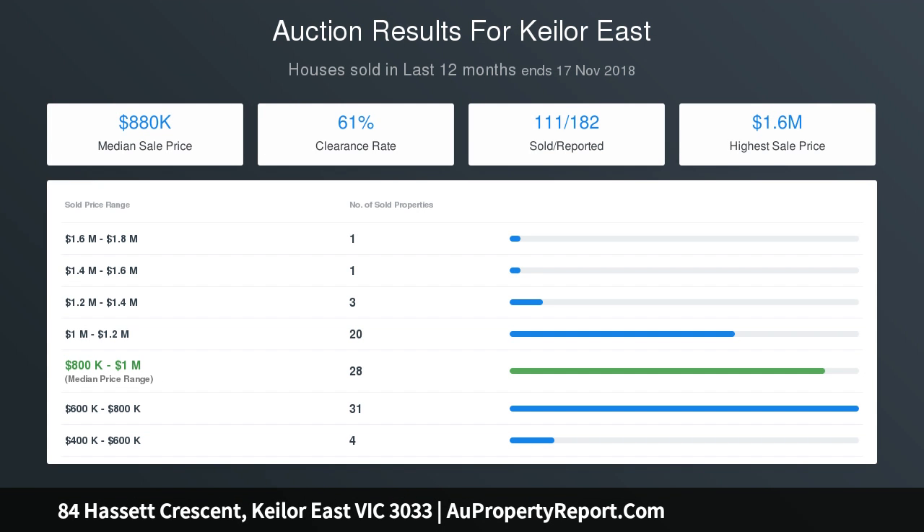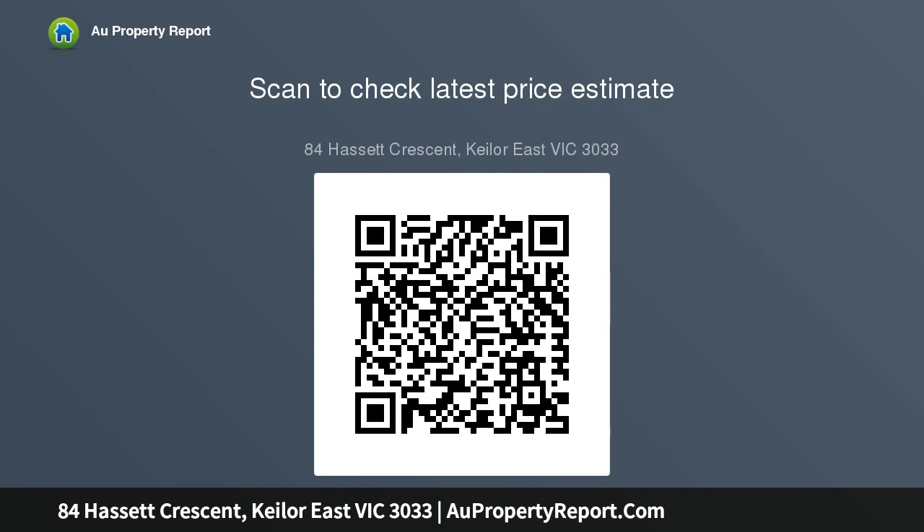Preceded by a stylish entry, immaculate interiors contain a sophisticated living room, highlighted by a gas-log heater, mezzanine retreat and illuminated open-plan family dining spaces accompanied by a generous kitchen graced with quality stainless steel.